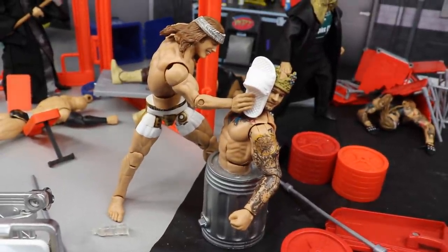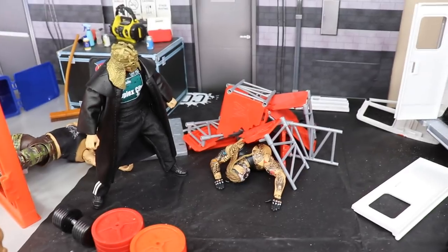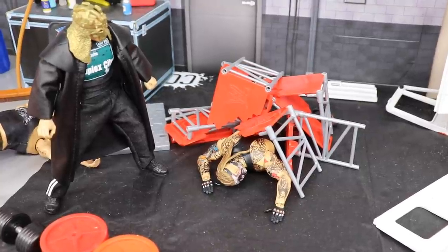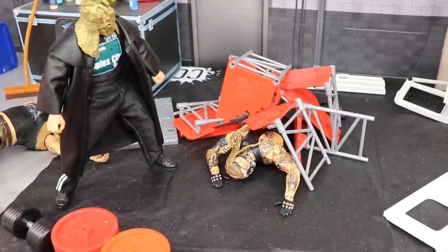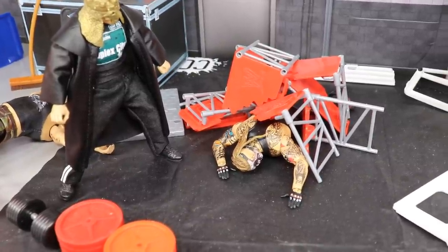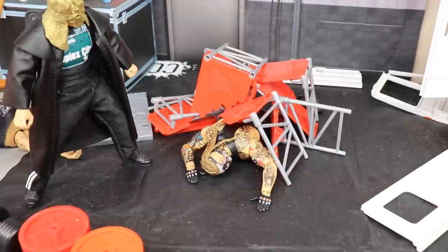They're not even worried about Retribution — Matt Riddle is too focused on beating the hell out of trash Corbin. Coming back a little bit, you have another member of Retribution here, and you'll see that The Fiend Bray Wyatt is laid to waste underneath all this broken scaffolding and tables. It takes a lot to take down Braun Strowman and The Fiend — you gotta bury them, put a lot of stuff on top of them. They're like horror characters. The Fiend is buried under there, discombobulated and disoriented.